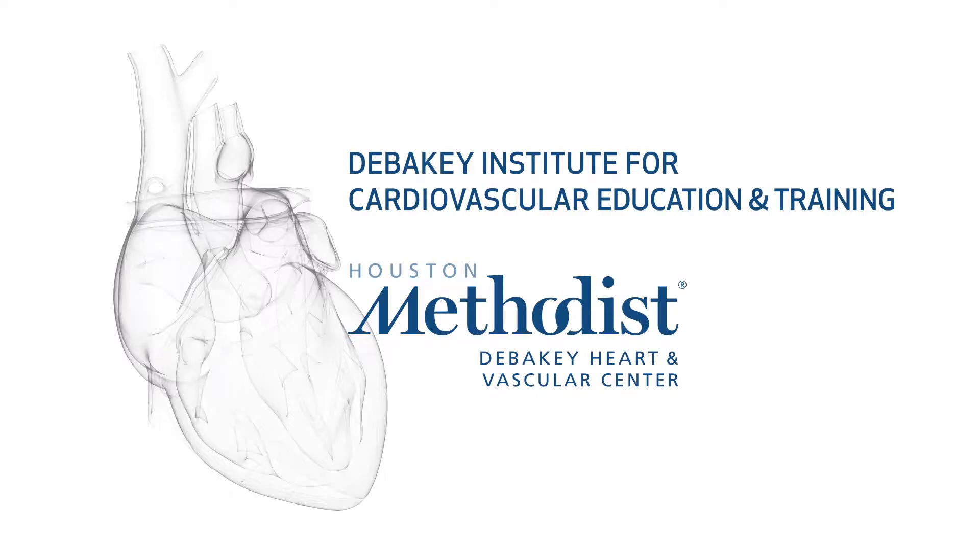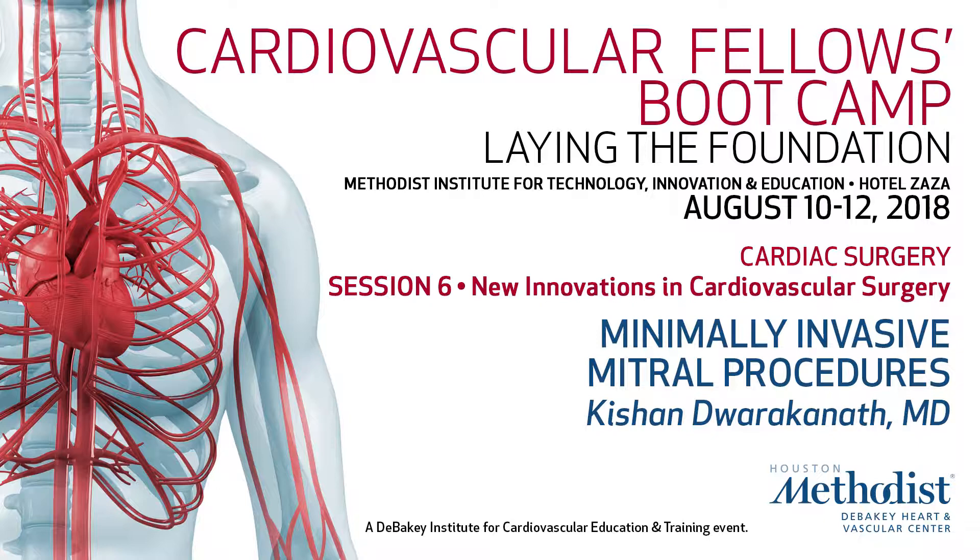Next I'd like to introduce Dr. Dwarakhanath. He's going to talk to you today about minimally invasive mitral procedures. This is hopefully going to be light on technical details relative to what Dr. Ruhle just presented. My hope is to give you a little bit of the perioperative medicine and anesthesiologist perspective on these minimally invasive operations.